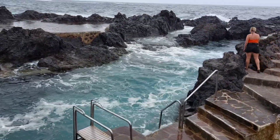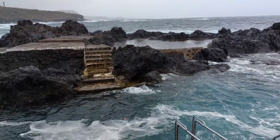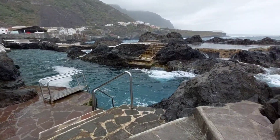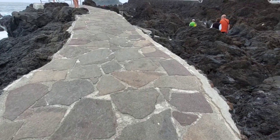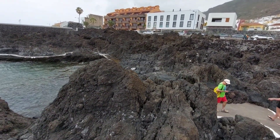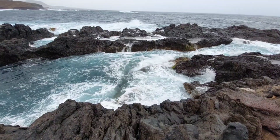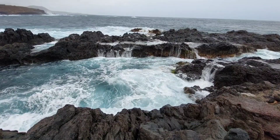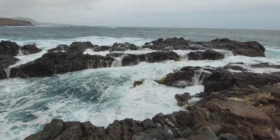Welcome to one of the main attractions of Tenerife — the natural swimming pool. Forget about swimming in this pool; I can't even dream of dipping my feet there.